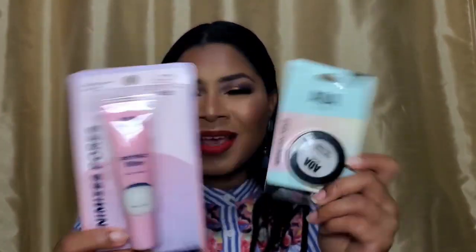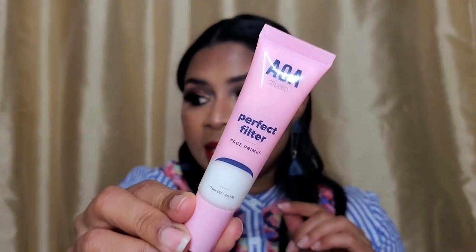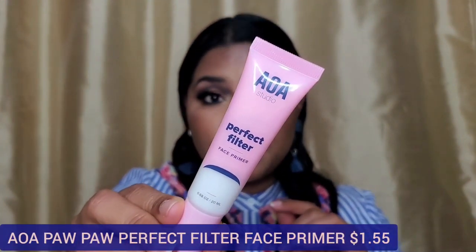Let me categorize these items. Starting with primers — I picked up two. This one is the AOA Perfect Filter Face Primer; it dispenses as a very light creamy primer. I tried this today before my foundation, and they say it minimizes pores and leaves a smooth surface — that is absolutely true. You could use this on most skin types.